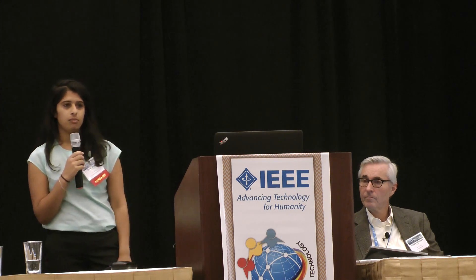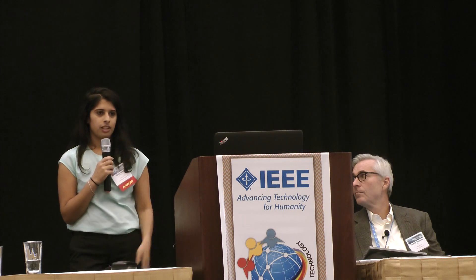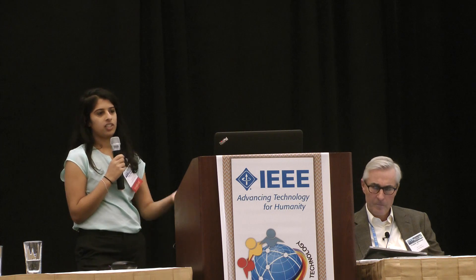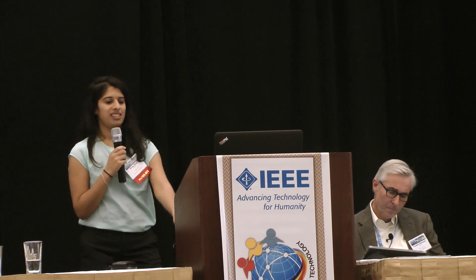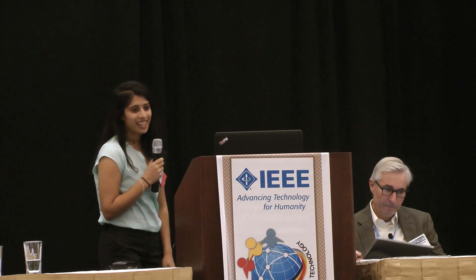Our immediate next steps are to test the accuracy and impact of our device in Uganda, then start selling devices in January 2018. Our team consists of two engineers — I have experience in developing countries and the healthcare industry, and my co-founder Theresa is a biomedical engineer leading our technology efforts. We hope you join us in the fight to reduce newborn mortality.